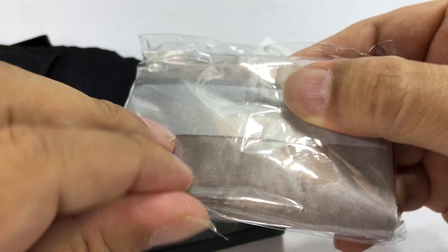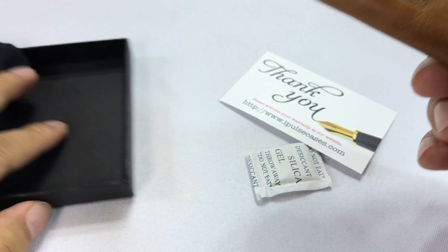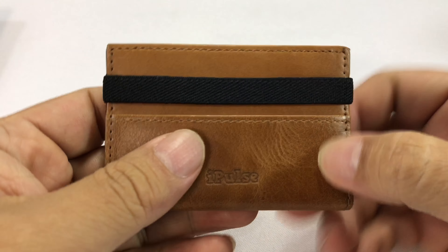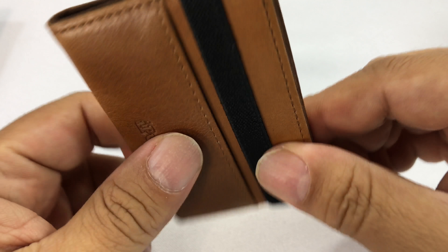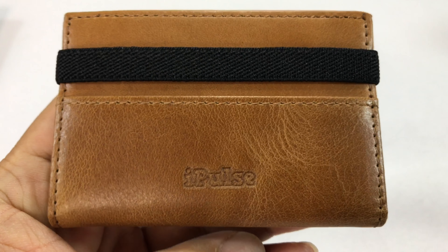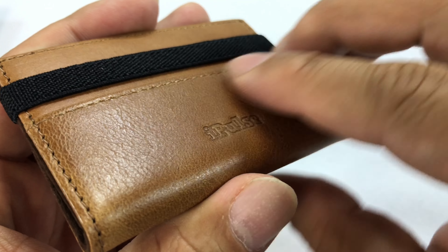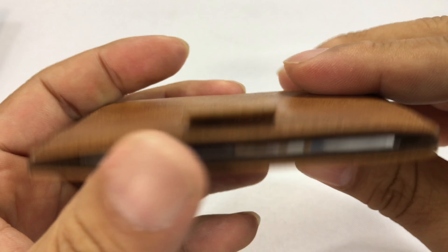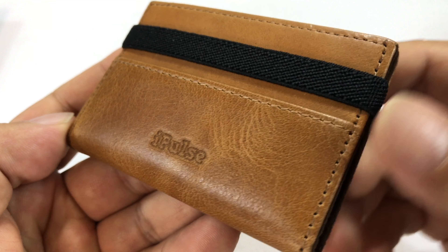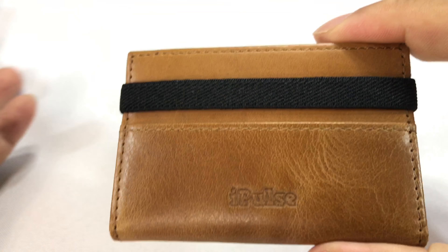Now despite how electronic society is going — and I wish it would go a little quicker even — the reality is we carry stuff around from credit cards to cash to rewards cards. We do have a lot of stuff, so I usually use a leather money clip with a pocket on it to carry my cards, but wanted to check this out in this color. It's a kind of natural vintage brown, almost a caramel-like leather, and it's beautiful and it smells amazing.